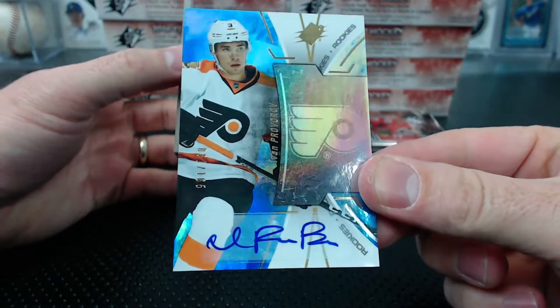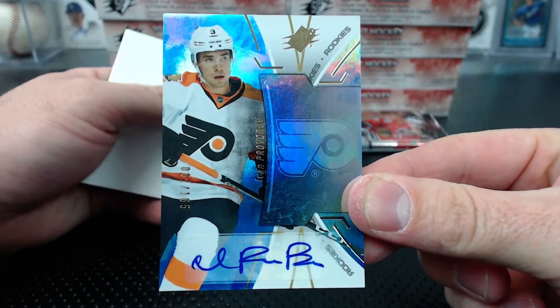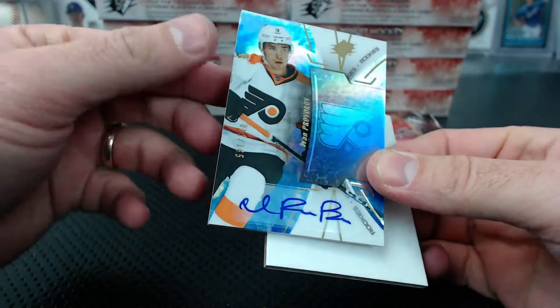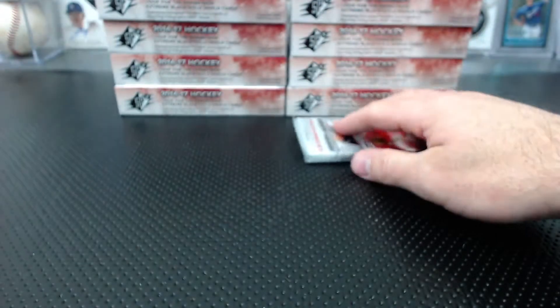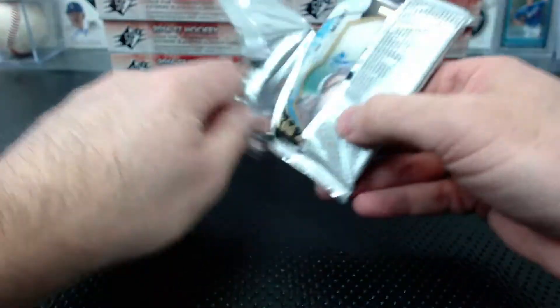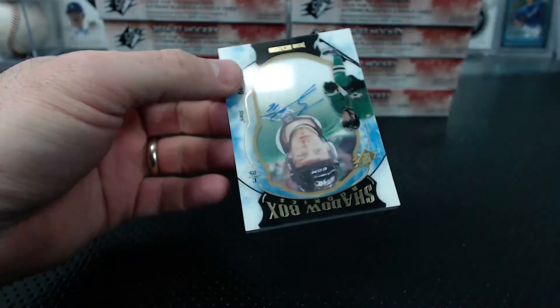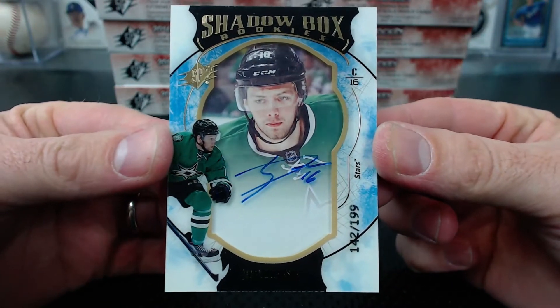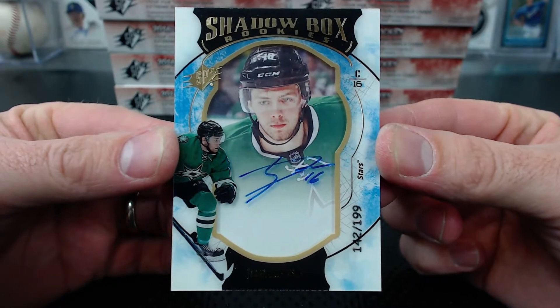Proveroff to 165, rookie autograph for the Flyers - hey Sloan. Liven Proveroff. And a shadow box auto - Jason Dickinson Shadow Box Rookies to 199, Dallas Stars. Hey Diesel, he's on the board!